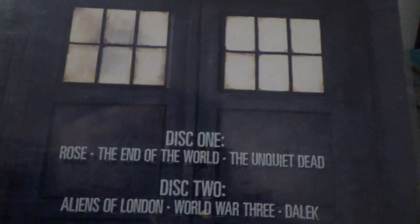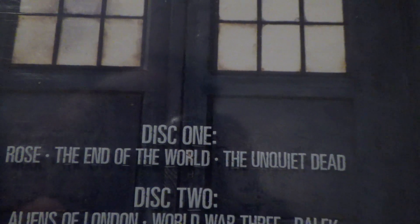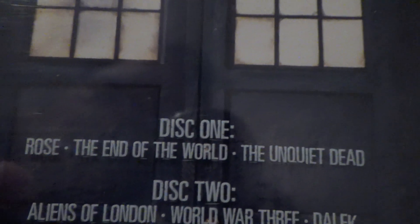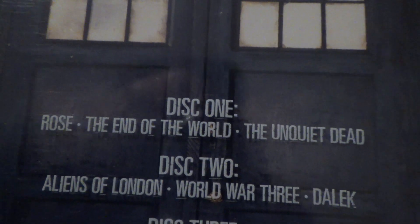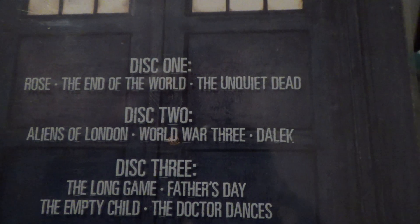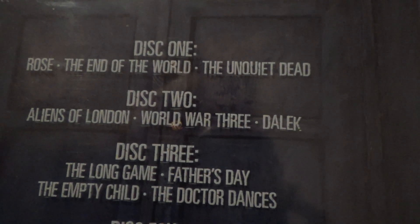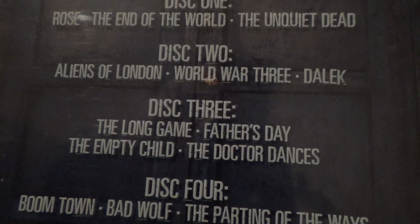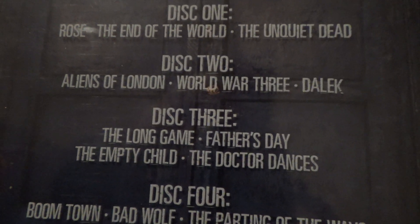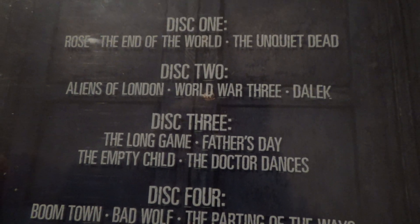Here's the back, and here's the episodes. On the first disc: Rose, The End of the World, and The Unquiet Dead. Then on the second disc, DVD two: Aliens in London, World War Three, and Dalek. The Long Game, Father's Day, The Empty Child, and The Doctor Dances — that's on the third disc.